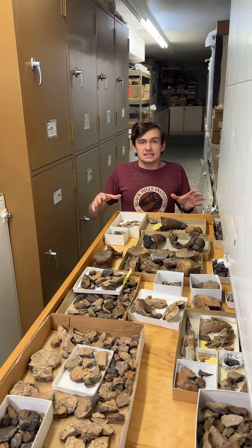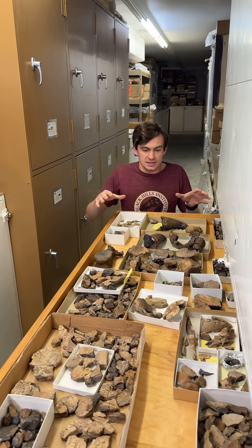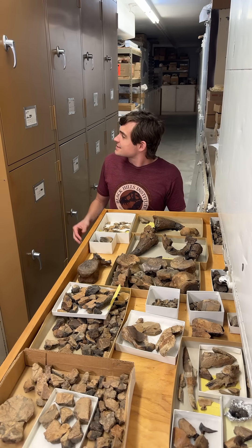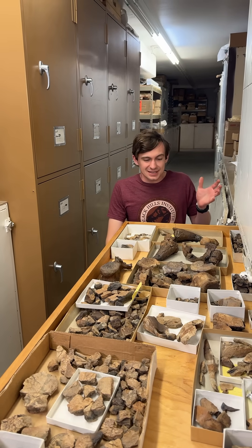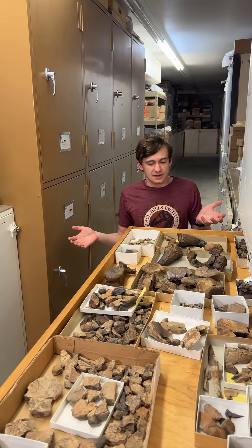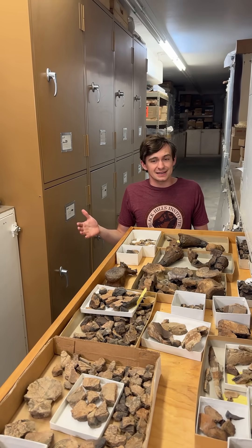Something I need to point out is that this is the type specimen, meaning that this is the first of it that has been found. As of currently it is the only one that's been found, which means you guys are some of the only people who have seen this with your eyes. That's pretty exciting.